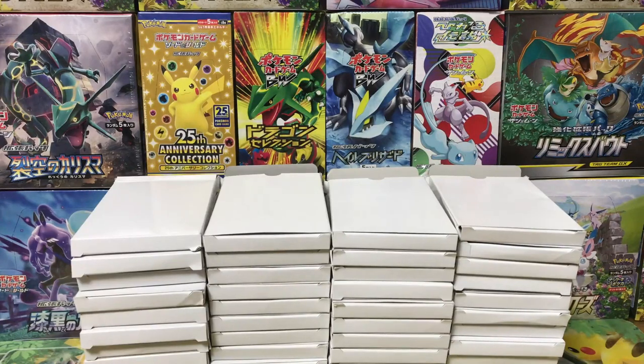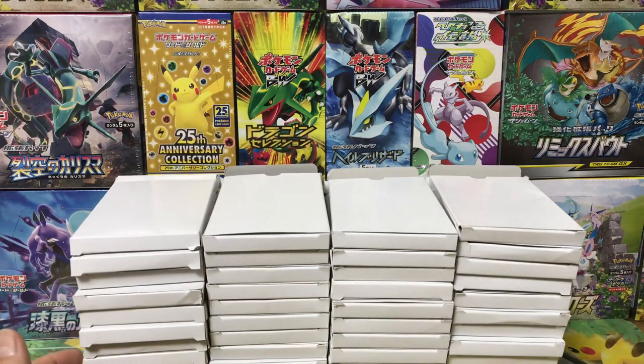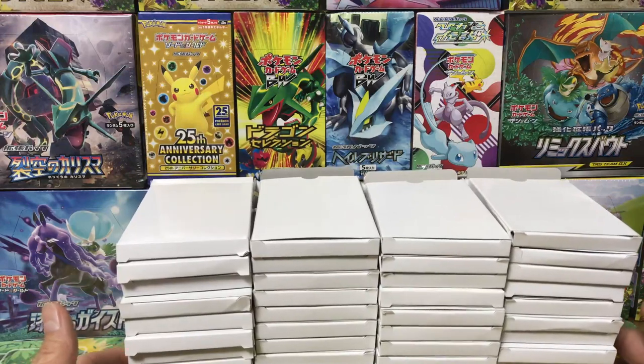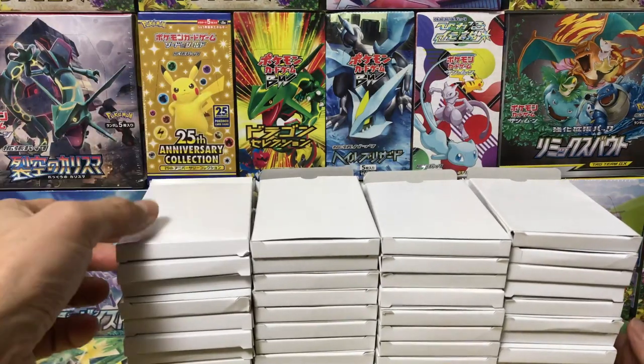Konnichiwa Pokemon fans! How's it going? This is the Pokemaven. Today we've got something a little different — we're not opening any sealed booster packs or any sealed product, but we're going to open some of these mystery packs or mystery packets.